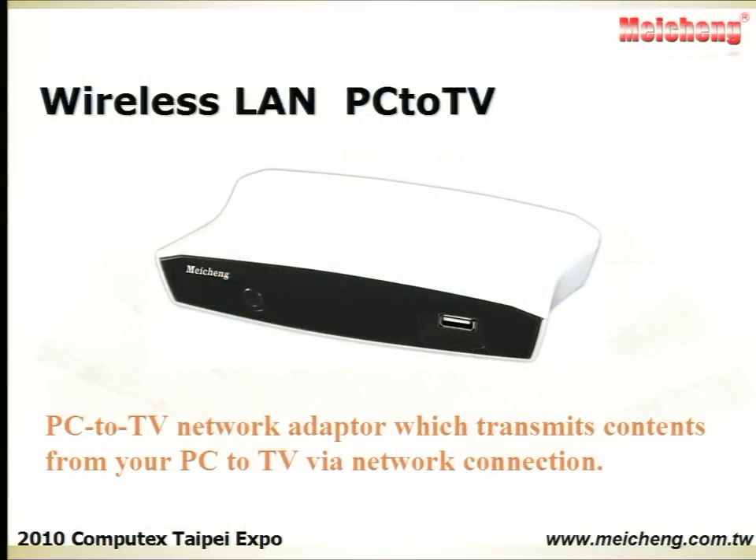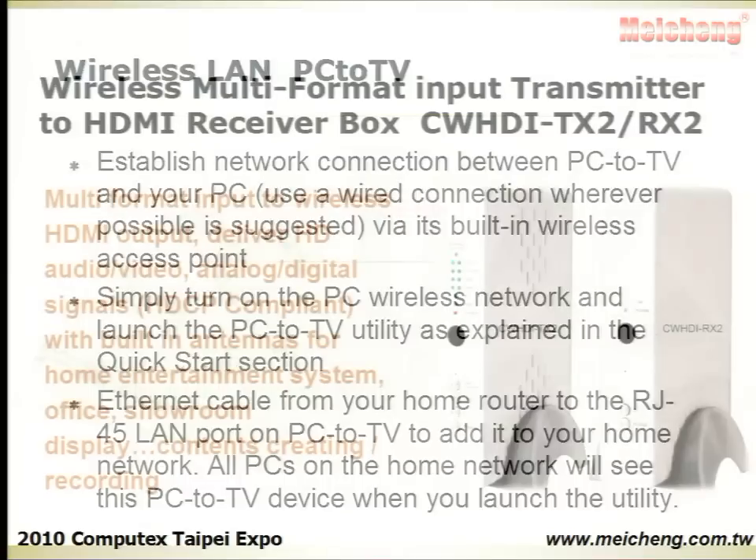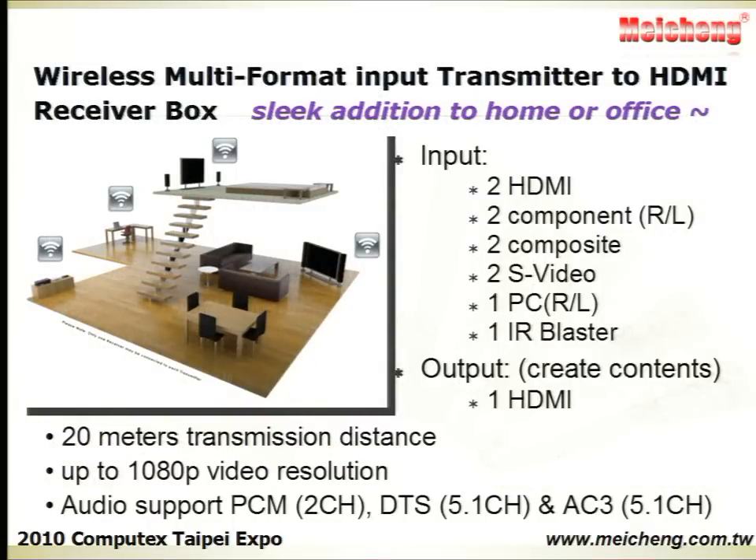The Wireless LAN PC to TV system helps you transmit PC contents to a TV display. There is also a wireless multi-format input transmitter to HDMI receiver box, with built-in antennas for home entertainment, office, and more.